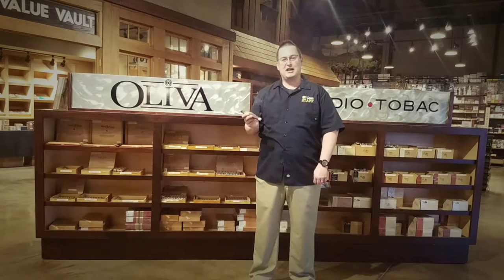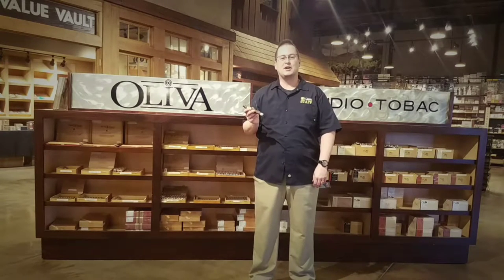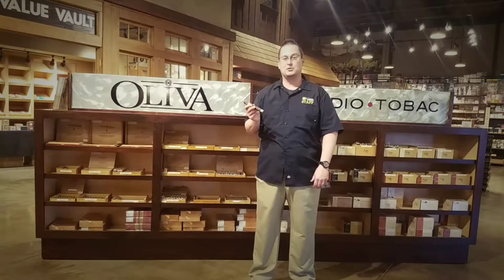Good afternoon, CI Nation. Scott here at the Cigars International Superstore in Hamburg with another edition of Wet Your Whistle Wednesday.